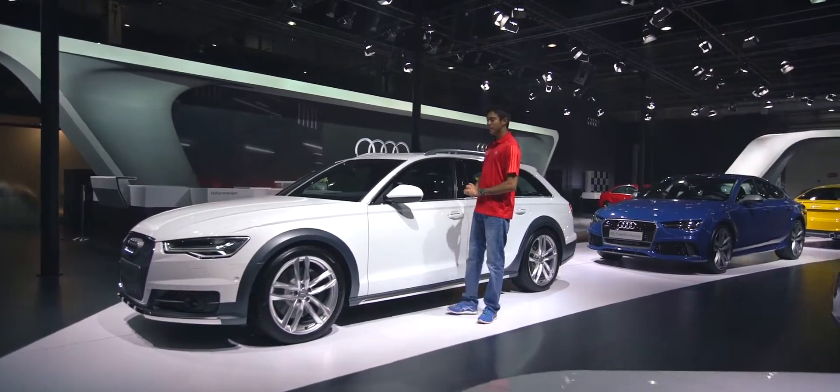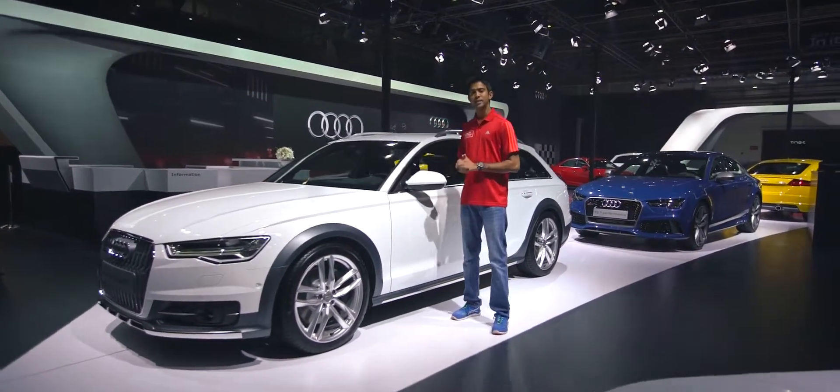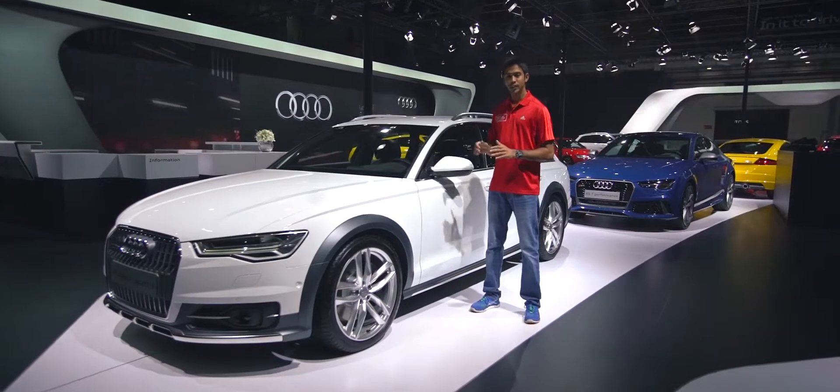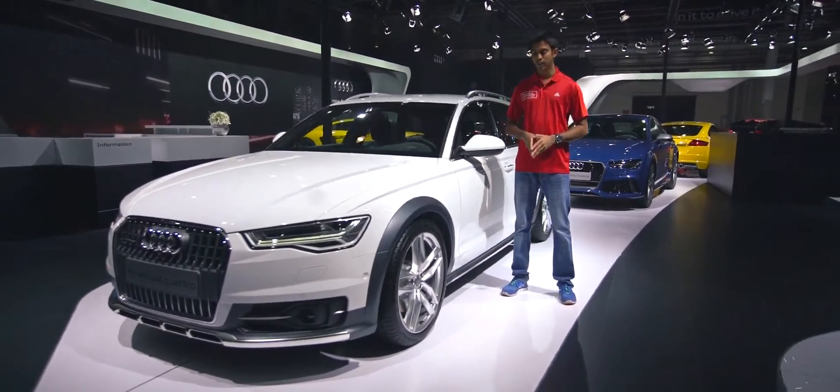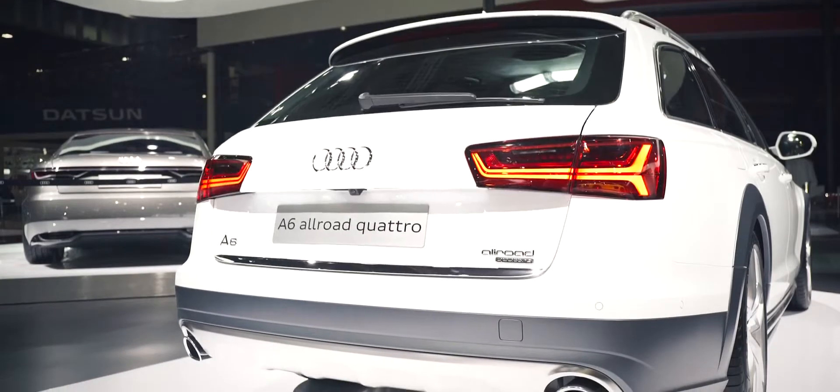Hi everybody, I'm Aditya Patel. Let's take a closer look at the A6 Allroad Quattro. The A6 Allroad Quattro has a unique design concept behind it — it has the ruggedness of an SUV, the drive of a sedan, and the space of an Avanti.